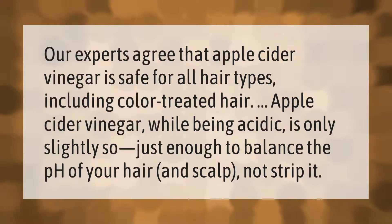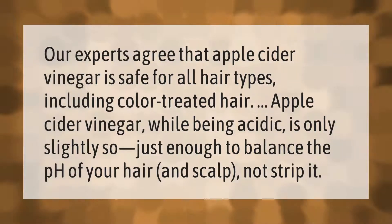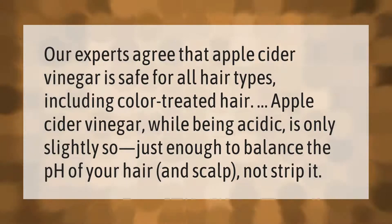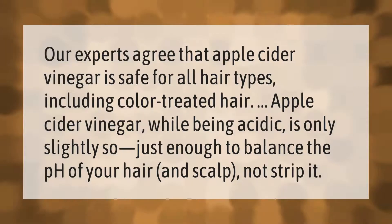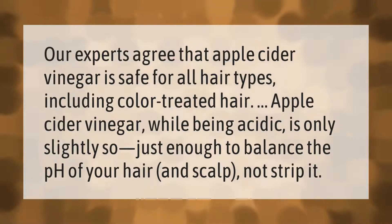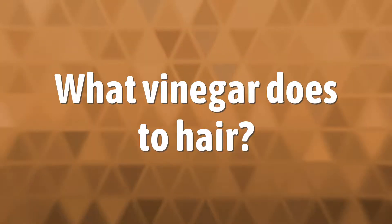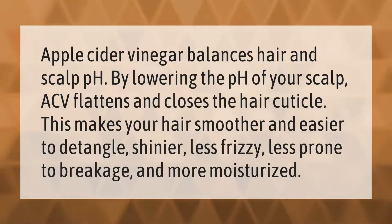Our experts agree that apple cider vinegar is safe for all hair types, including color-treated hair. Apple cider vinegar, while being acidic, is only slightly so — just enough to balance the pH of your hair and scalp, not strip it. Apple cider vinegar balances hair and scalp pH.